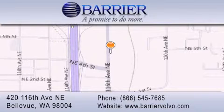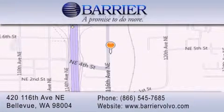which includes car washes for the length of ownership, loaners for service visits, and much more. For additional information, please visit our website, give us a call, or stop by our dealership. We are conveniently located in downtown Bellevue, just off I-405 at 420 116th Avenue Northeast. We look forward to serving you.